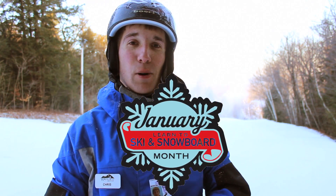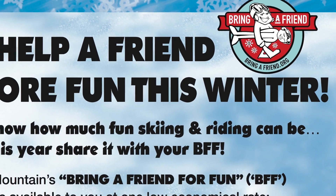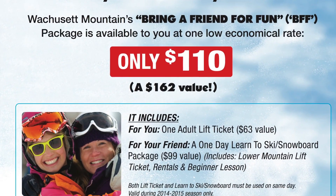Since it's a new year, why not start out by keeping your New Year's resolution of learning to ski or snowboard? January is Learn to Ski or Snowboard Month, and at Wachusett Mountain we have some great packages to get you started. We have the Bring a Friend Package, which includes a lift ticket for you, and your friend gets a lower mountain lift ticket, rentals, and a lesson for the low price of $110.